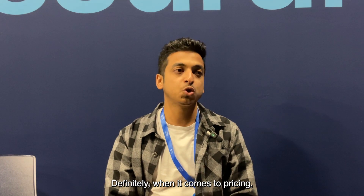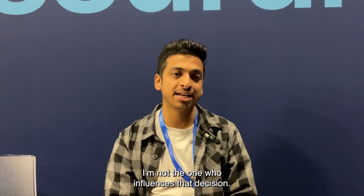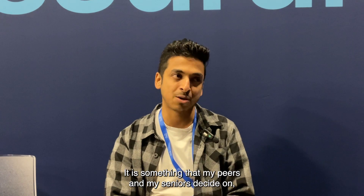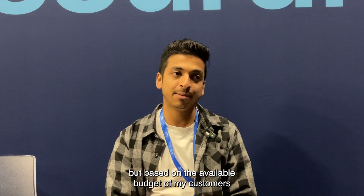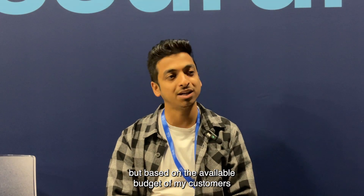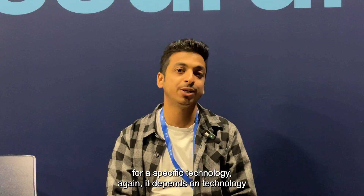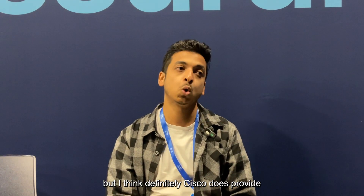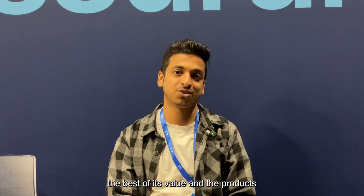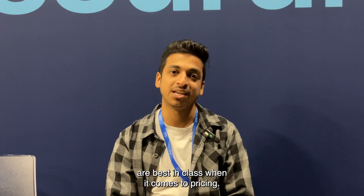When it comes to pricing, I'm not the one who influences that decision — my peers and seniors decide on it. But based on the available budget for a specific technology, Cisco does provide the best value and the products are best in class when it comes to pricing.